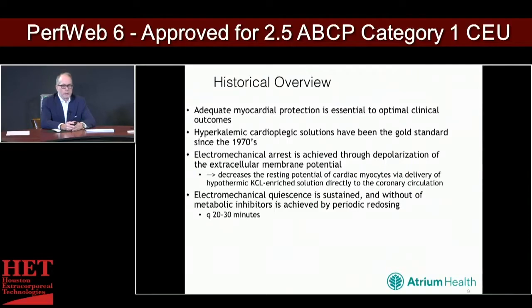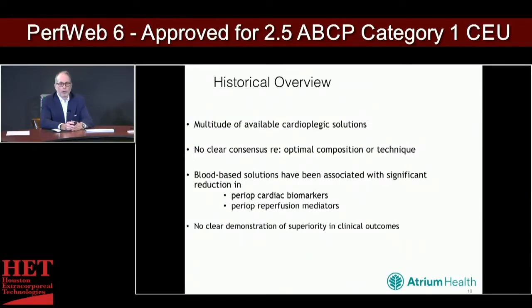Adequate myocardial protection became known as an essential component to achieve necessary clinical outcomes. Hyperkalemic cardioplegic solutions have been the gold standard since the 1970s. Electromechanical arrest is achieved through depolarization of the extracellular membrane potential, decreasing the resting potential of the cardiac myocytes. This is achieved by delivery of cold, potassium-enriched solution directly down the coronaries. Electromechanical quiescence must be maintained, requiring readministration every 20 to 30 minutes for earlier solutions. There's really been no clear consensus — surgeons love to believe that what they use is the perfect solution.